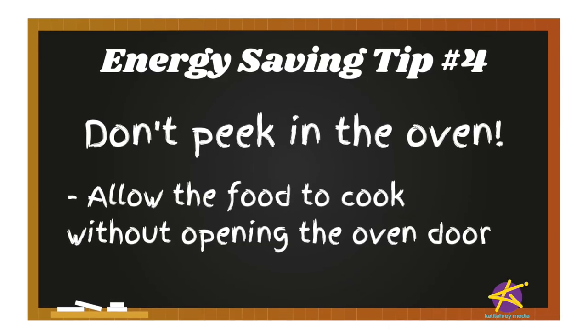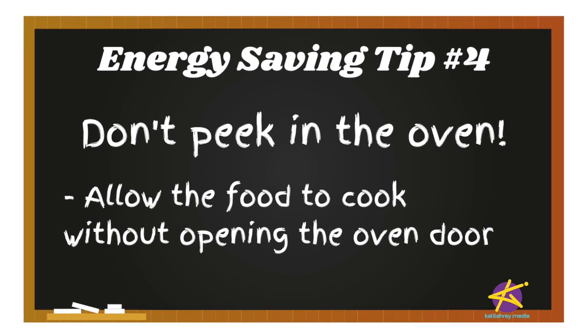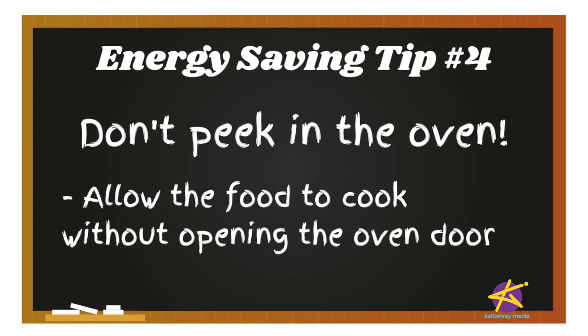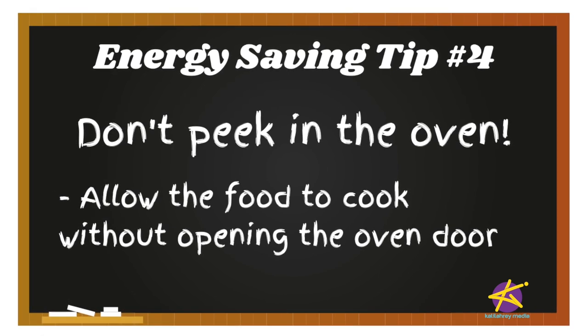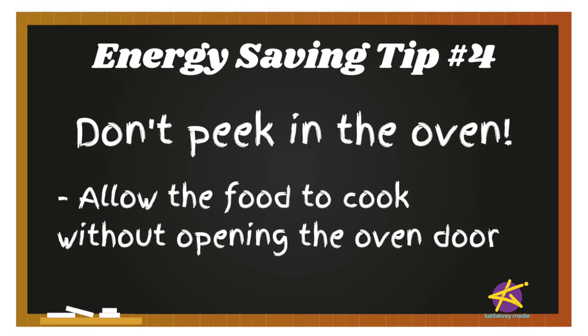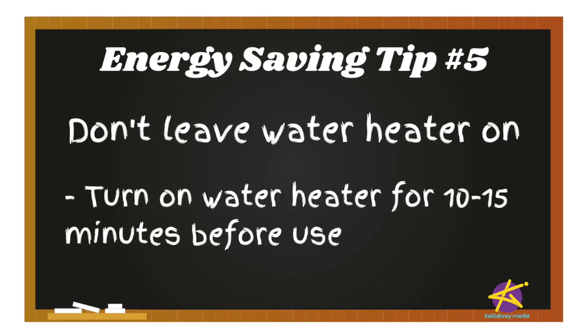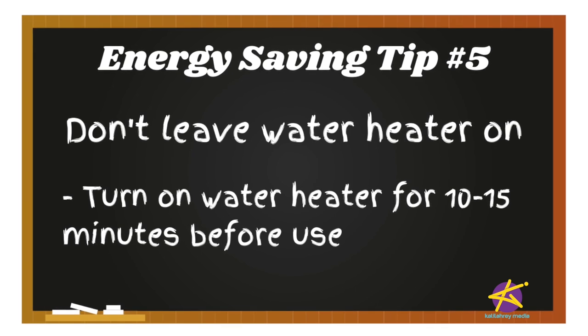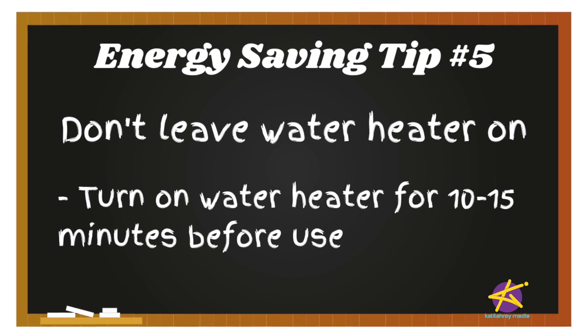Don't peek in the oven. Every time you open that oven door, the temperature can drop 25 degrees Fahrenheit, making your oven use more energy to bring the temperature back up — and if you have an electric stove, there goes your light bill. Also, I'll admit I'm guilty of this one: leaving the water heater on. When you're ready to take a shower, turn on your water heater for 10 to 15 minutes, then be sure to turn it off. Water heating is a major contributor to your total energy consumption.